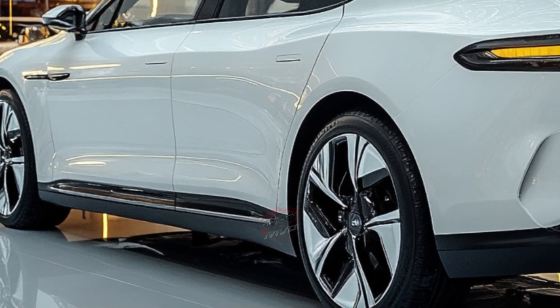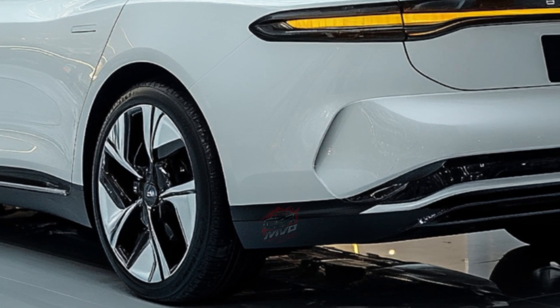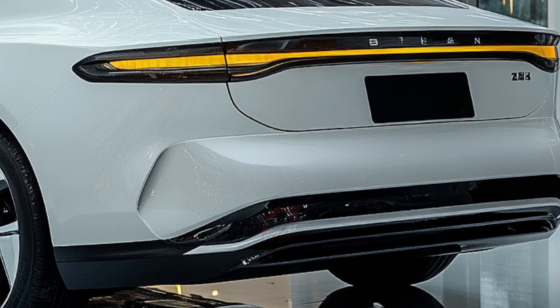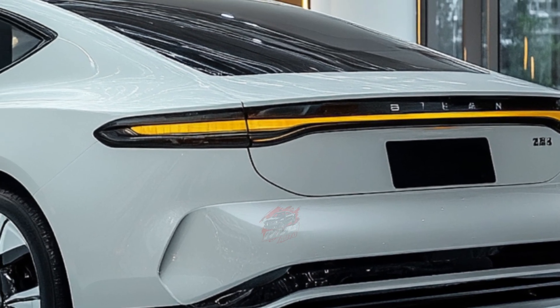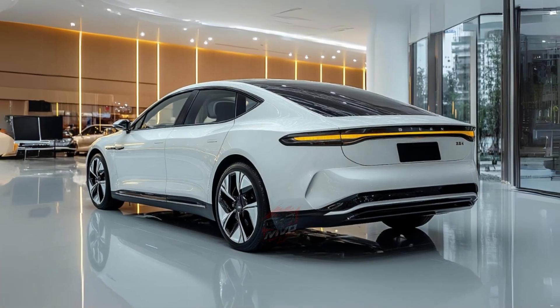Buyers can choose between two battery options. The first is a 61.44-kilowatt-hour battery that offers a driving range of up to 510 kilometers, perfect for those who need reliable everyday commuting. The second, more powerful option is an 80.64-kilowatt-hour battery, delivering an impressive range of up to 650 kilometers.